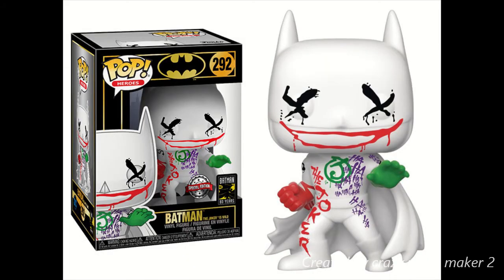First up is Pop Heroes 292 Batman The Joker is Wild Special Edition. This one looks amazing. I want this Funko so bad. It looks amazing — the detail on this. These are just pictures, so I can't really give you a full view on what it would look like, but it does give you an option to check it out before it comes out. If you're going to get this one, let me know in the comments down below.